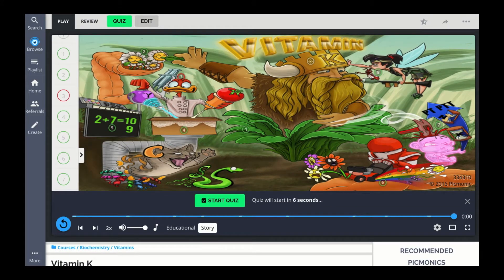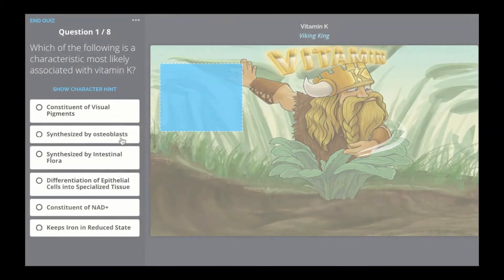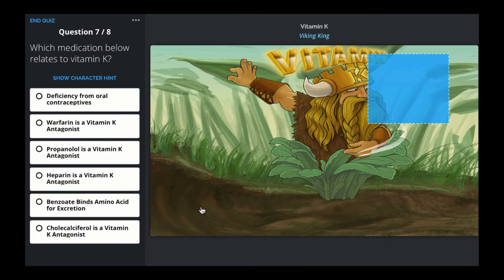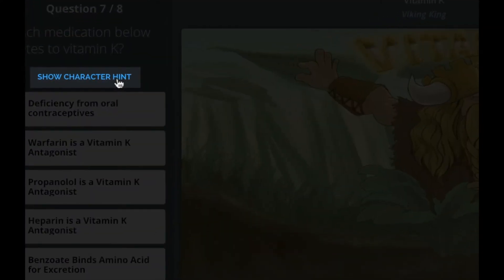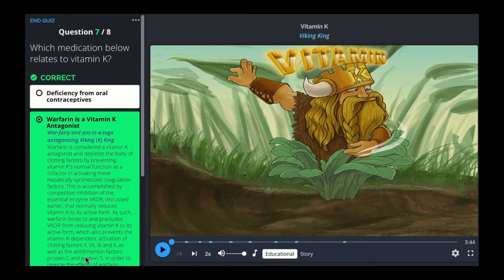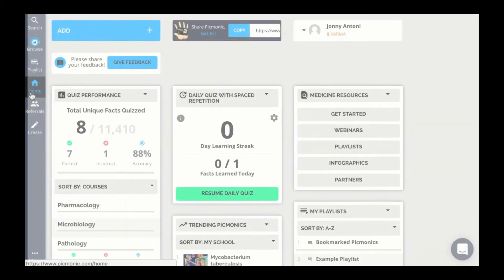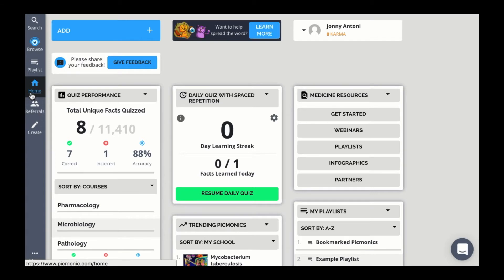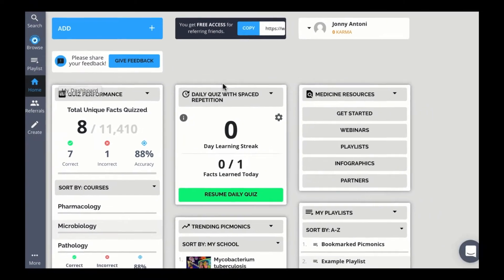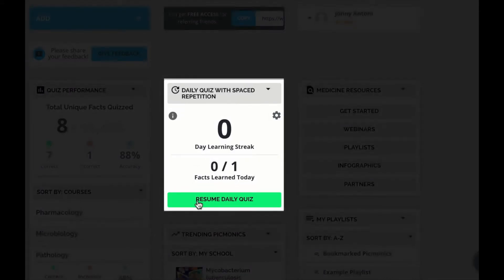Now that those memory anchors are planted, we begin step two of the Picmonic learning system: the quiz. Picmonic's quiz is designed to efficiently increase the ability to recreate memories you just formed by asking short recall questions. Need a hint? Take a look at the picture and see if you can remember the character, or click on character hint. Your progress is tracked in the quiz, accounting for questions you got right and wrong. From there, we get into step three: spaced repetition. Picmonic intelligently tees you up with a daily quiz using spaced repetition algorithms that factor in the time since you last engaged with the content, your quiz accuracy, if you used hints, and more. On your home screen, just hit the green button every time you come back in to get those memories secured in the long term.